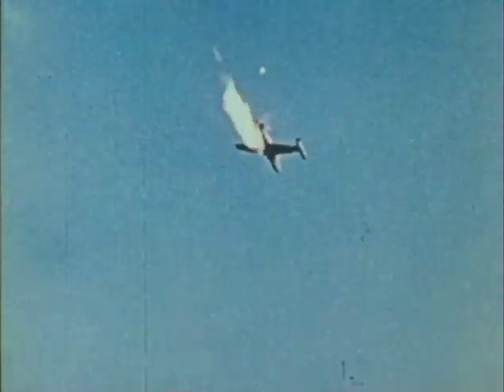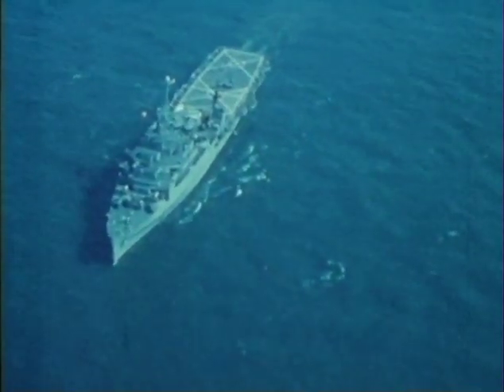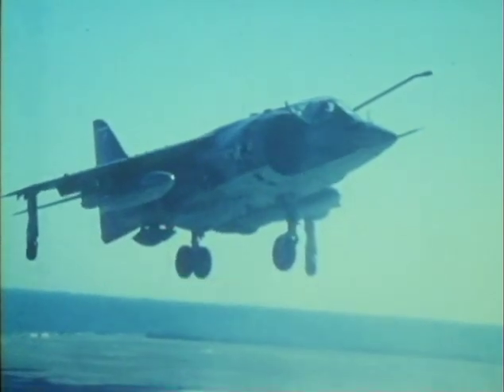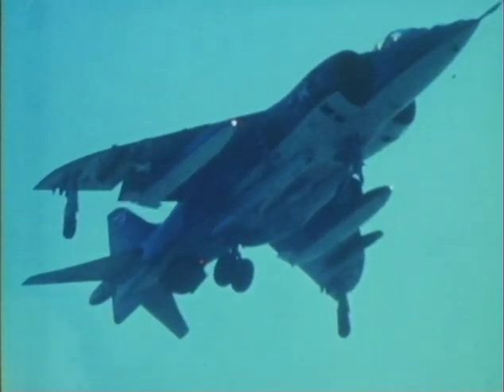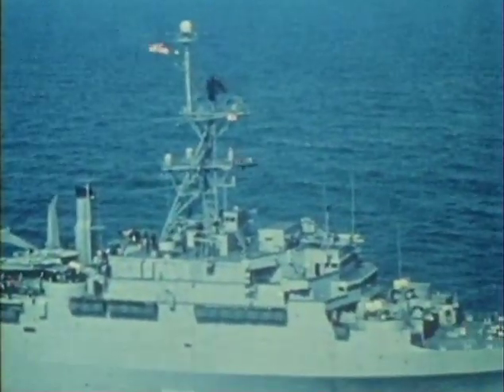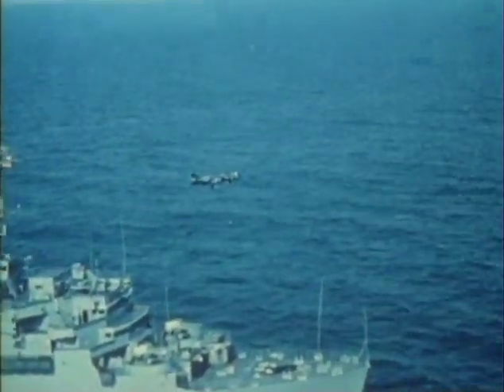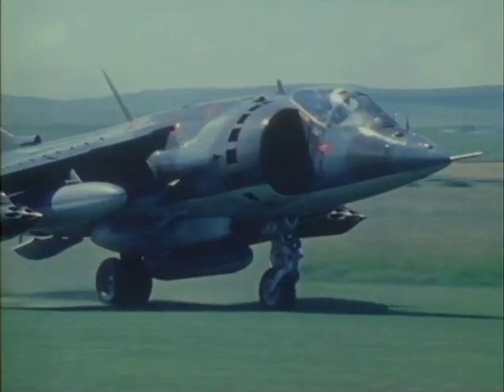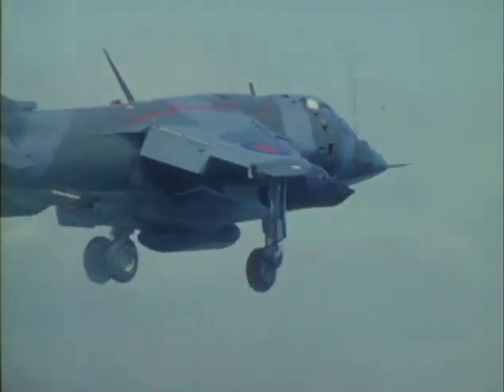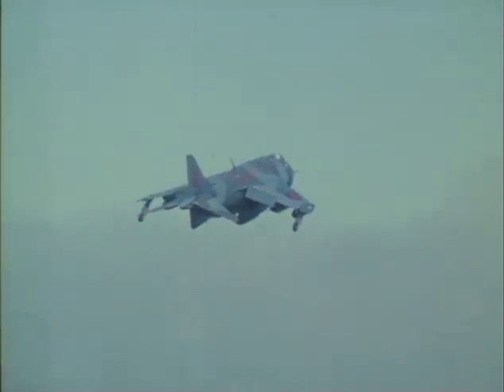The major role of the American Harriers will be in close support of land forces, operating from ships as well as ashore. The Harrier also has a reconnaissance capability and is fully cleared to carry and release a wide range of standard NATO and American weapons.